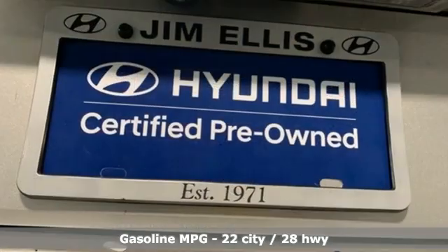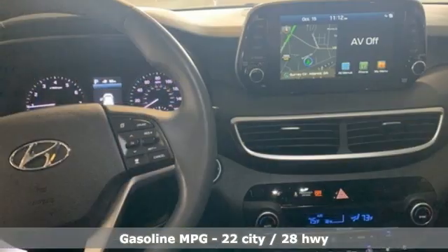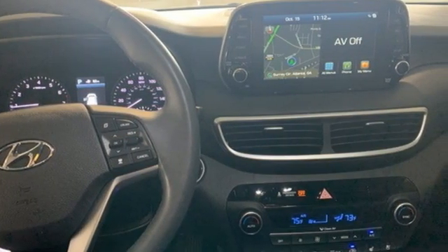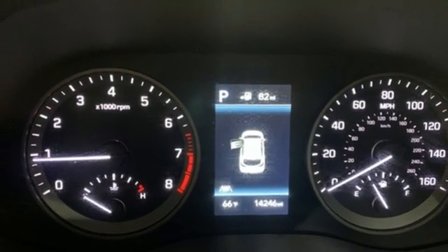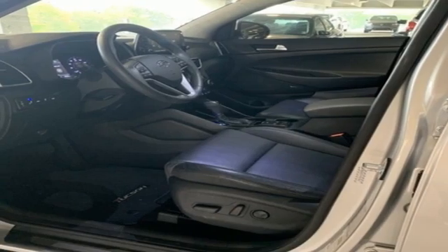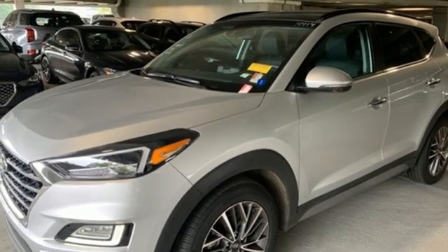Inline four-cylinder engine. Dual zone climate control. Integrated navigation system. Auto dimming rear view mirror. Heated steering wheel. Inductive device charging. Streaming audio. Hands-free lift gate. Doors and push button start proximity key. And heated and ventilated leather bucket seats.